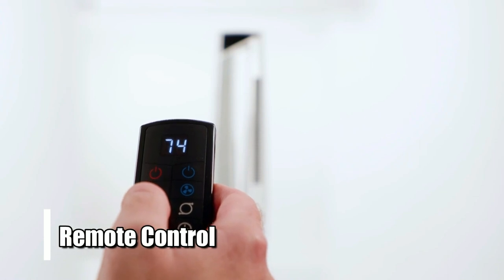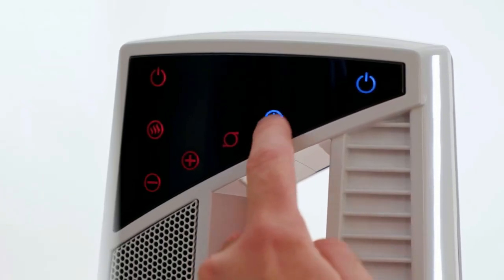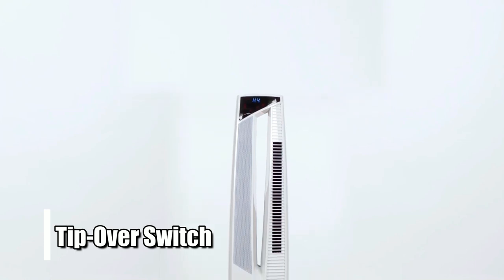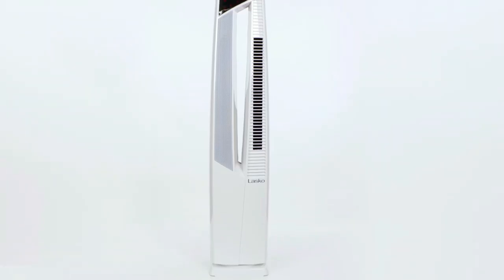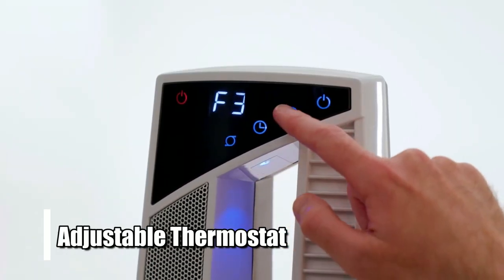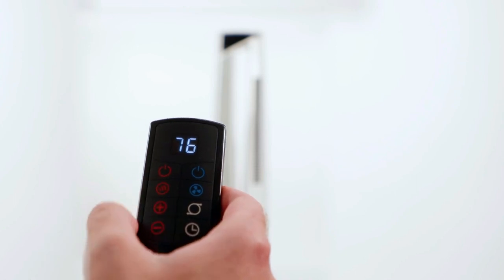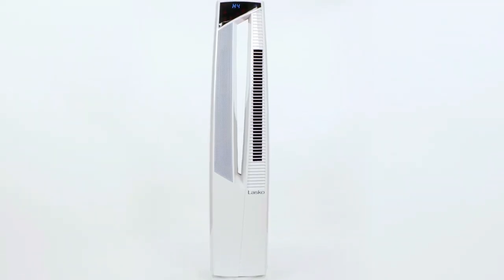It has a remote control feature that allows you to adjust the settings without leaving your seat or bed. It also comes with an eight-hour timer, so you can set it up before bed and have a nice comfortable temperature when you wake up in the morning. Lastly, there's a tip over switch for added safety in case it accidentally gets knocked over while turned on. The LASCO Hybrid Fan and Space Heater is the perfect solution for cold winter nights, offering powerful heating capabilities and versatile cooling options for those hot summer days. Its adjustable thermostat, remote control, eight-hour timer, tip over switch, and easy carry handle make it an ideal choice for any home or office space.